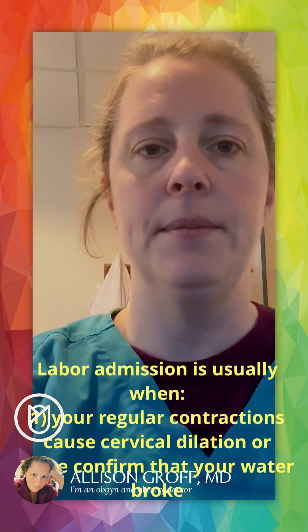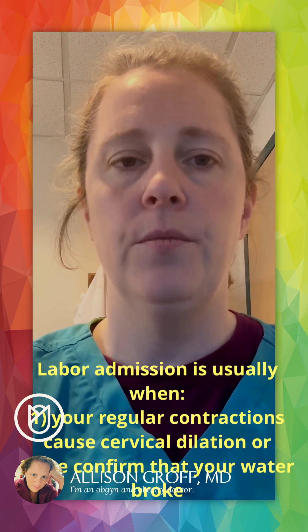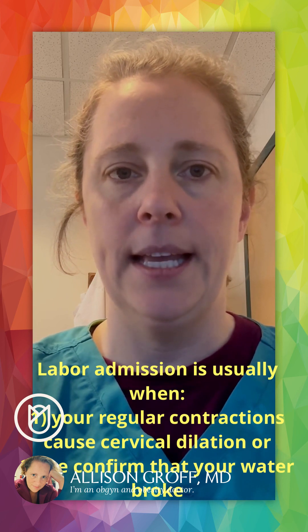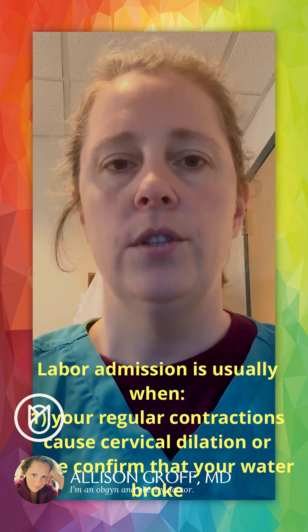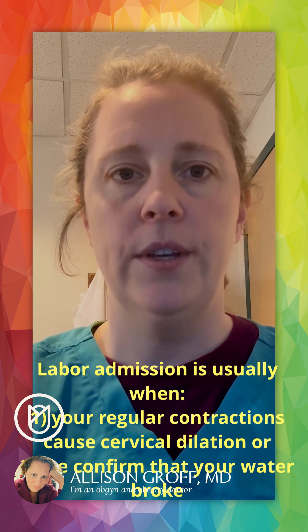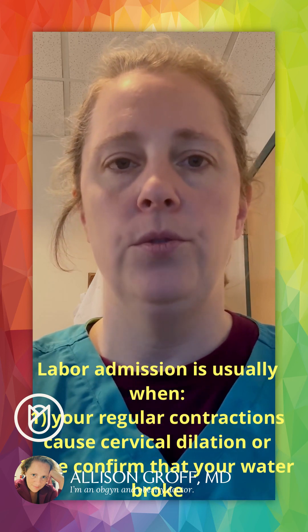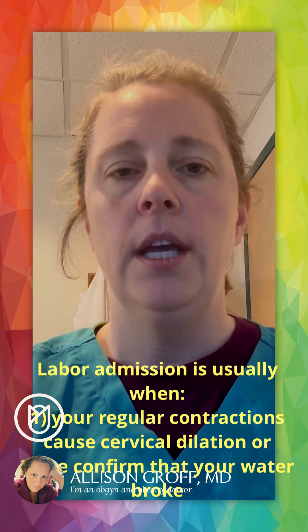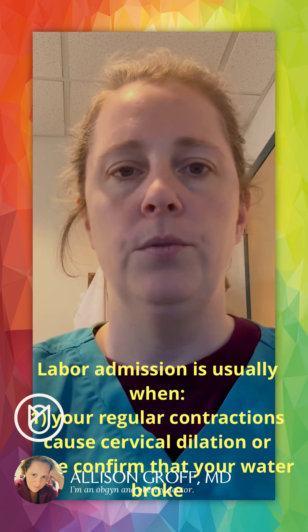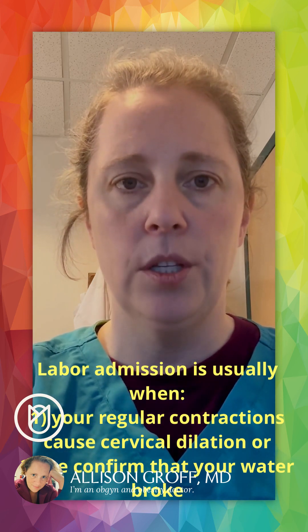When you come to the hospital — and we talked a little bit in a different video about when would be the time to come — usually we want to confirm or diagnose the reason you're coming and that it is labor. You'll be seen in a triage area and we'll check your cervix to make sure it's changed, or we may watch you in triage for an hour, checking your cervix once when you arrive and once after enough time to see it change with contractions.